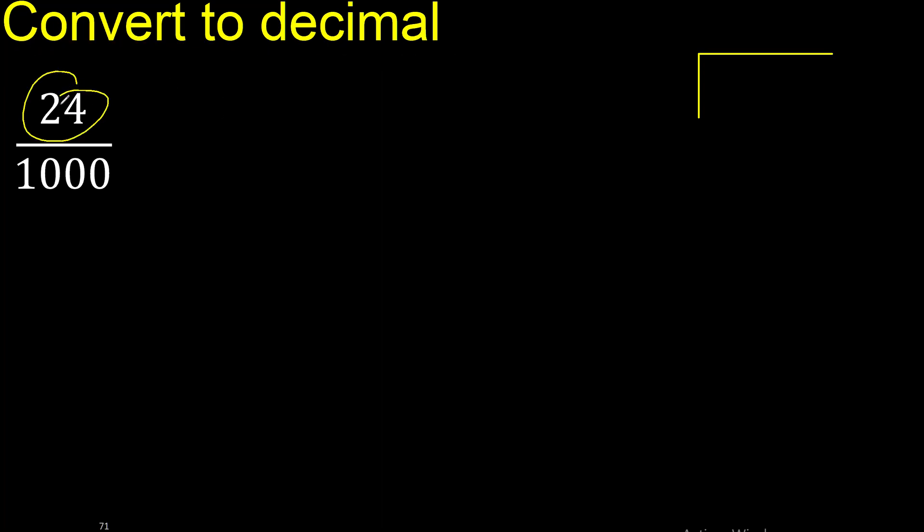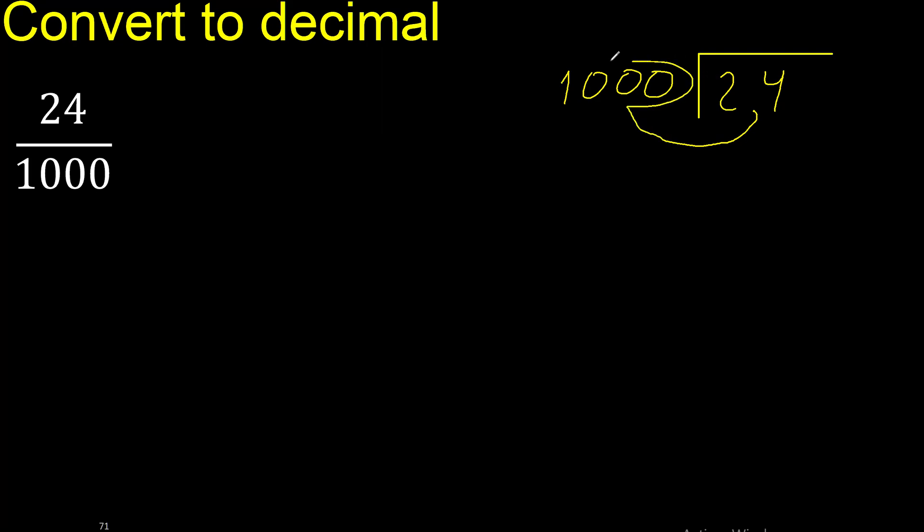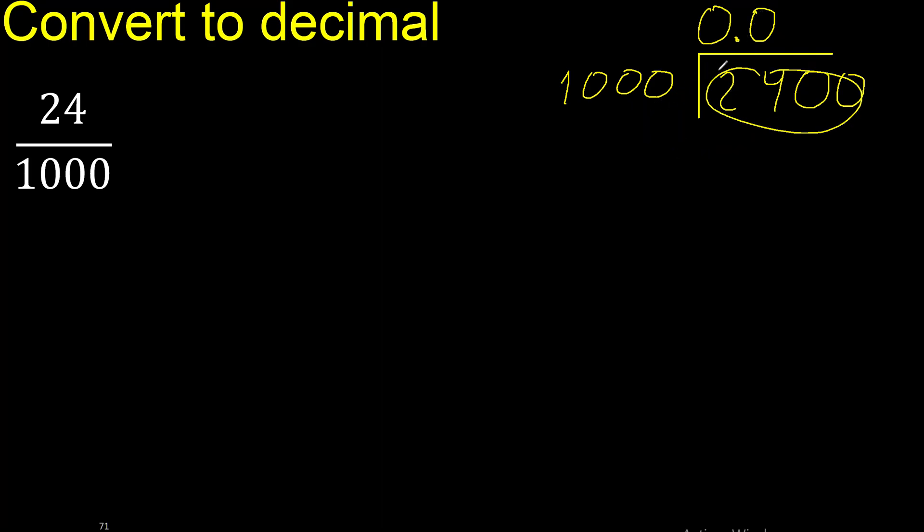Twenty-four divided by one thousand. Twenty-four is less than one thousand, therefore complete with zero. Zero point. Is less, therefore complete with zero again. Zero point zero. Is not less, therefore one thousand — multiply by which number?